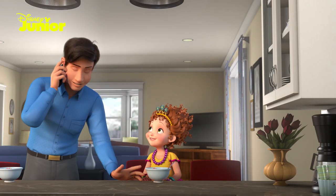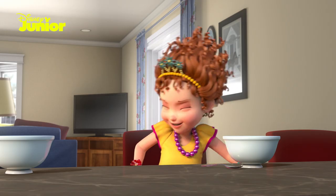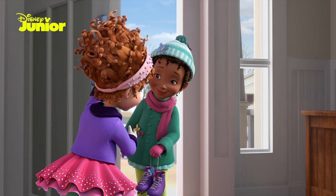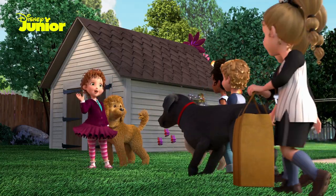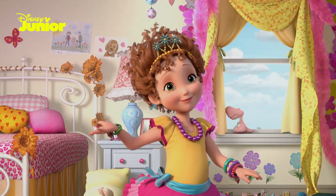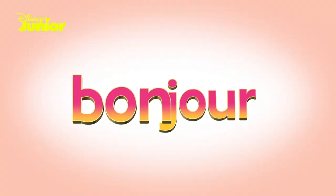Bonjour. Bonjour — I mean, hello. Not bad, Mr. Clancy, but let's listen to Nancy, the French expert. Bonjour. Say it for us again, Nancy. Oh, bonjour, guys. And again — bonjour. Now it's your turn. Everyone say bonjour.